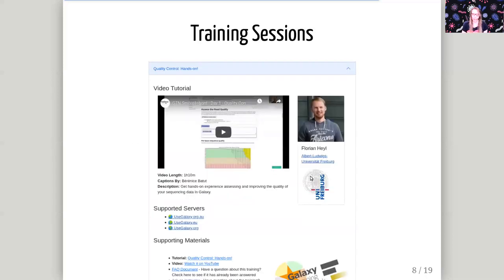This is what the website looks like. If you expand one of the training sessions by clicking on the top, you will get everything you need — you will see the video and some information about the speaker. Below the video, you see more information and also which servers support this tutorial. Most tutorials are supported by all of the main servers, but please check here if you can't find your tools, whether it is supported on the server you are on. Below, you see a link to any supporting materials — slides or tutorials that the presenter uses will be listed here. There's also a link to an FAQ document where we will put the most common questions and answers, so if you have a question, you can look there first.